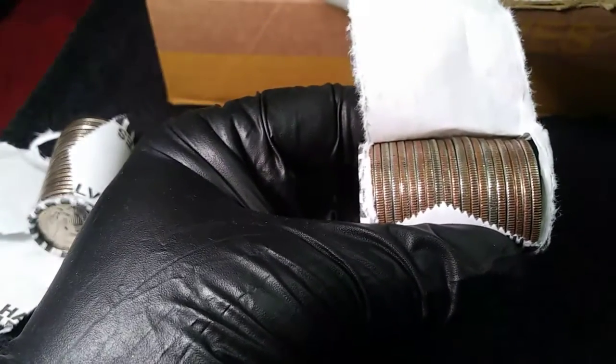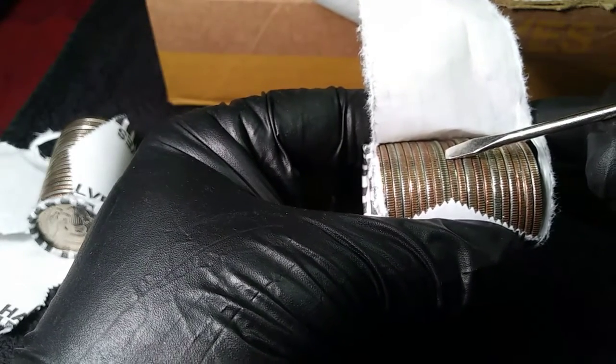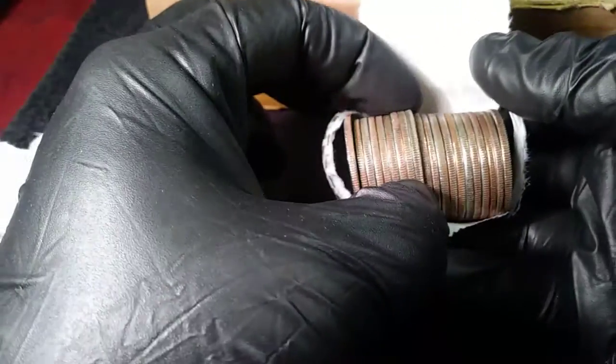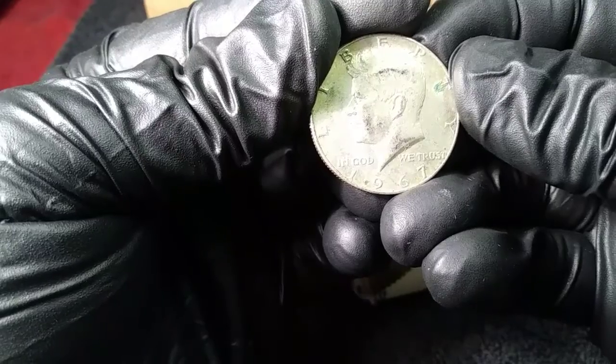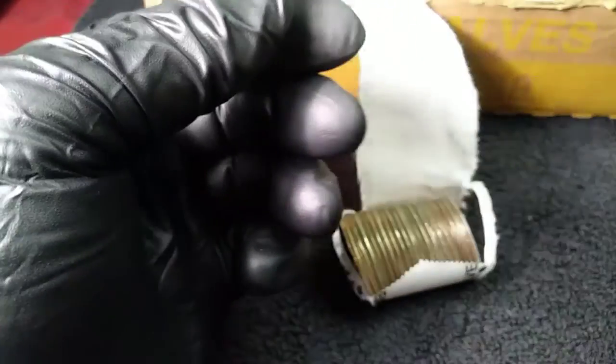All right YouTube, row number 26, and we got our second silver right there. It's going to be a 40 percenter. 1967. That's two on the box so far and we still got the ender coming.